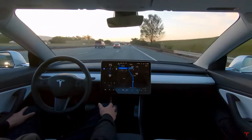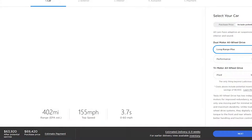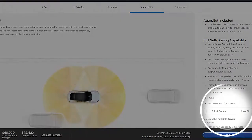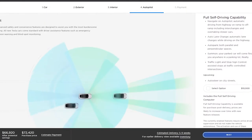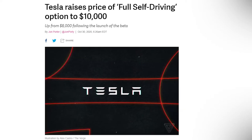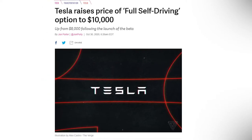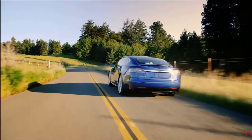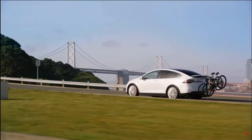If you go on the Tesla website right now and click on a Model S or Model 3, the vehicles are pretty expensive by themselves. But you could also opt in to get the $10,000 software, which is the full self-driving software. This was upped from $8,000 — a $2,000 increase. It's pretty pricey and not a lot of people can afford it. I would love to get a Tesla, but the autopilot costing $10,000 is kind of too pricey for me.